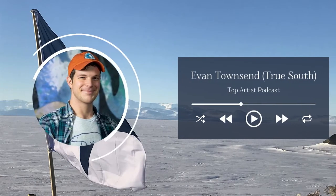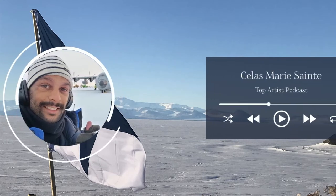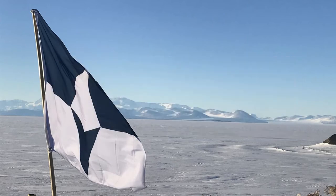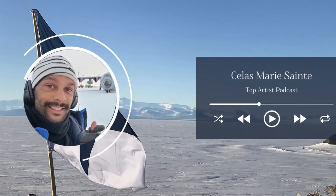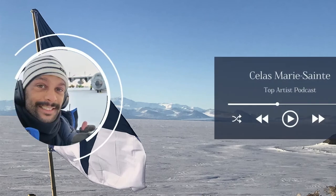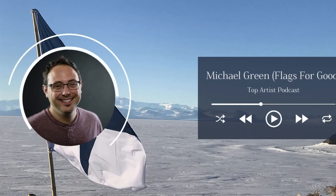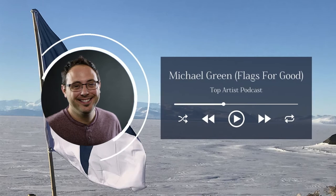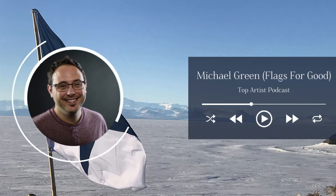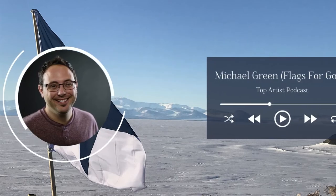I'm Evan Townsend, and I am the designer of the True South flag. My name is Célas Maricent, and I work in Antarctica. I work for the University of Madison, Wisconsin as a research assistant in astrophysics, and I've been working in Antarctica two years now — two times a season, over on the French station and on the French and Italian station. And I'm Michael Green. I'm the founder of Flags for Good, which is a flag company, but I'm also a vexillologist — a giant flag nerd — and that's how I met Evan and have been part of the True South story, printing them and helping Evan put them out into the world.